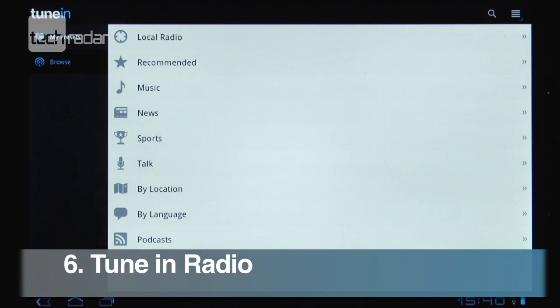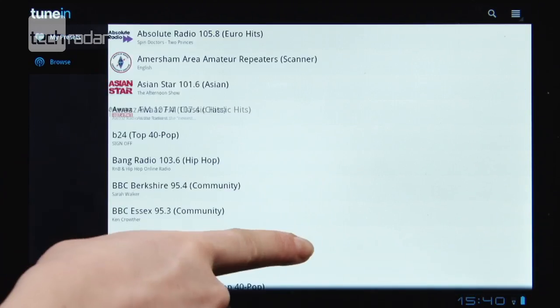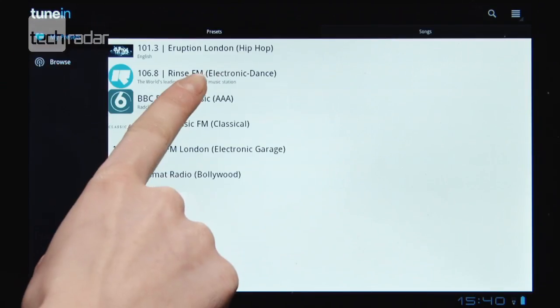We reckon TuneIn Radio is the best internet radio app out there. It's got a super slick interface and gives you access to hundreds of digital stations.